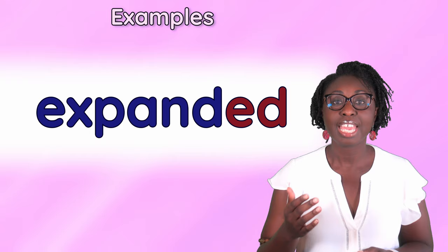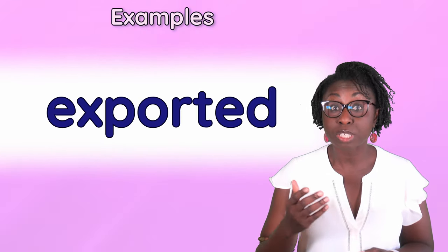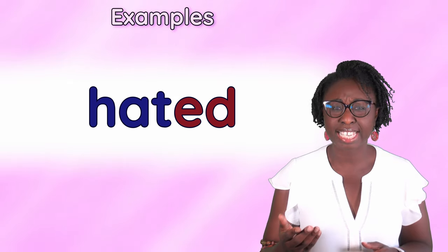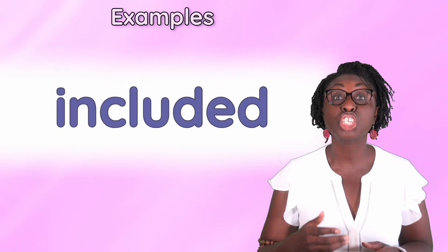Expanded, expected, exported, flooded, graduated, hated, hunted, included.